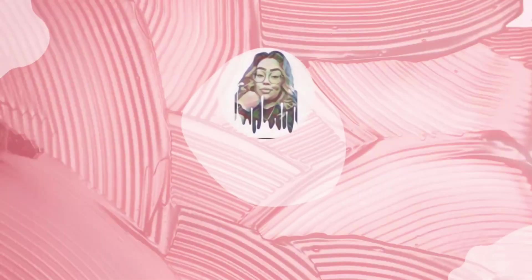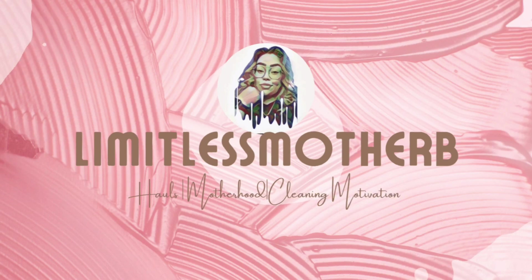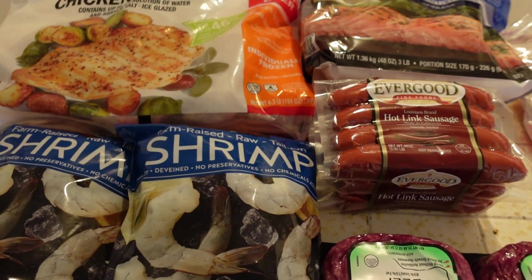Welcome back to Living with Mother Breeze channel. I am Brenda, and welcome if you guys are new. Today I'll be doing a grocery haul for you guys. I really hope you guys enjoy today's video — please don't forget to give it a big thumbs up and subscribe if you guys haven't. Thank you guys so much.